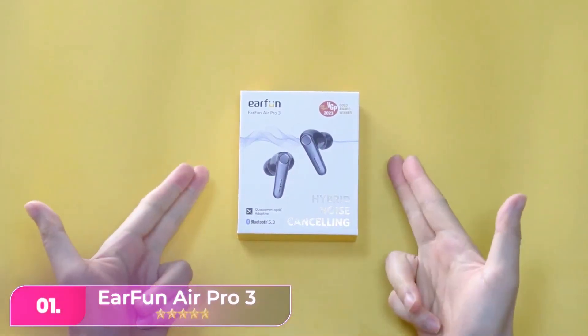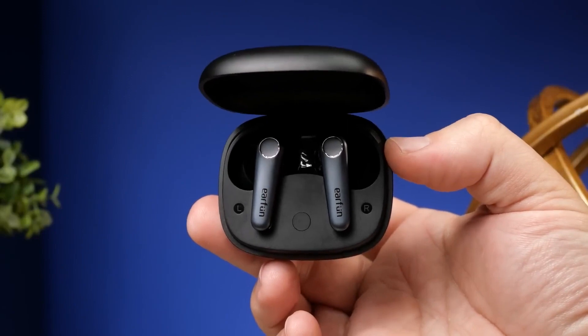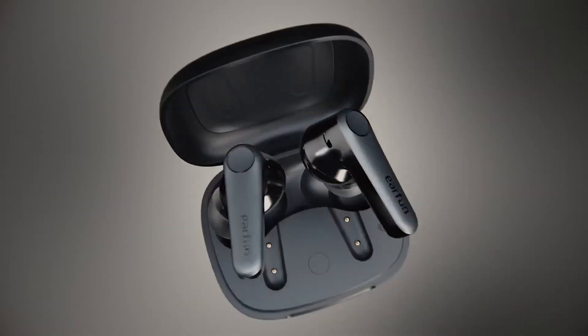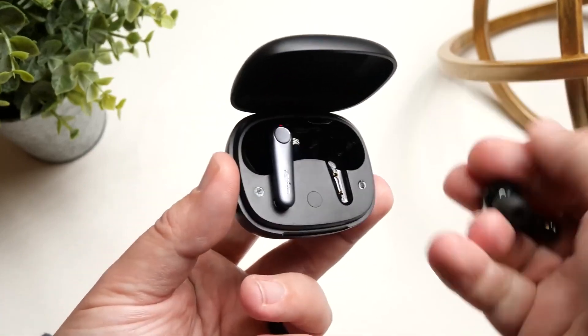Number one, the EarFun Air 3 are lightweight, comfy, and provide a good seal, especially with the largest ear tips. While not a significant upgrade from the EarFun Air S, they offer slightly larger drivers, improved noise cancelling, and longer battery life, up to seven hours with noise cancelling.